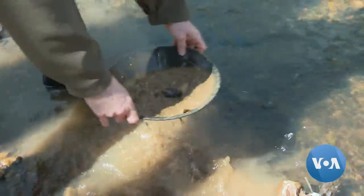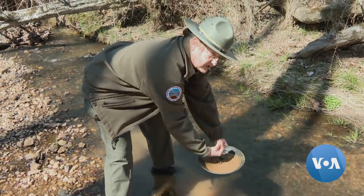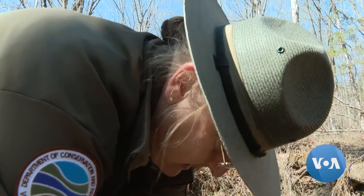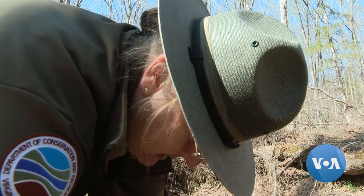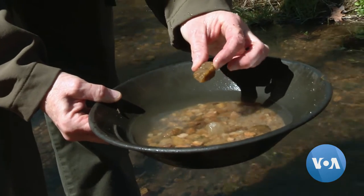I'm going to start to shake and agitate the material because I want the heavy gold to sink to the bottom. Those lucky enough to spot specks of gold will, however, leave empty-handed. All discoveries in the Virginia park must remain on the premises.